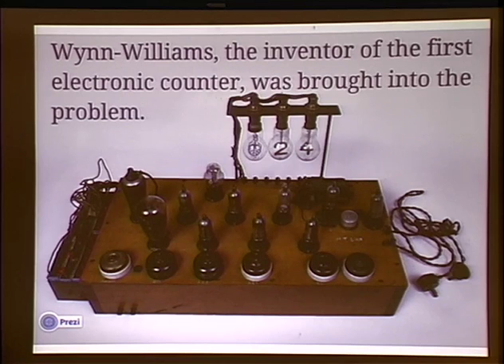It's hooked up to a Geiger counter and it becomes important because of the nuclear activities of the time, which reminds us that in 1943, the hot items were nuclear energy and cryptanalysis, and to some extent computing. These were sort of the three killer apps of the day.